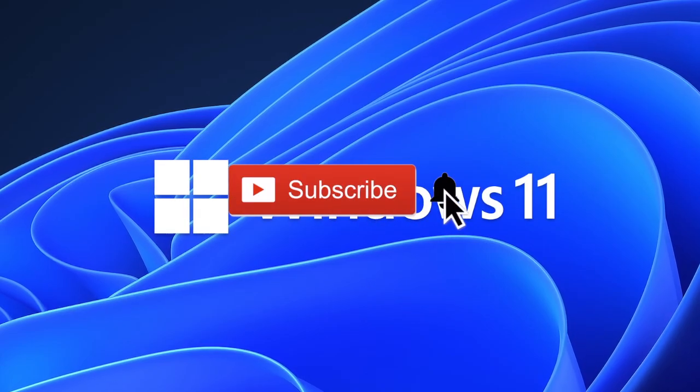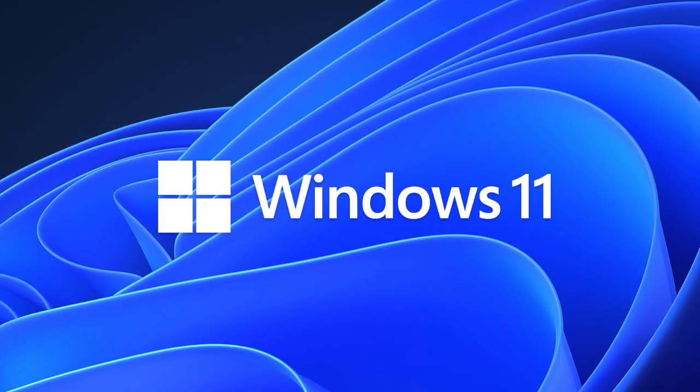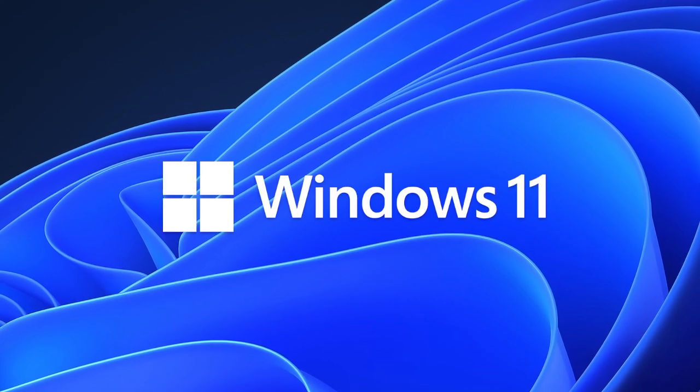Hey, what is up YouTube! Thank you very much for tuning into my channel Lando Tech, and boy have I got some interesting news for you.